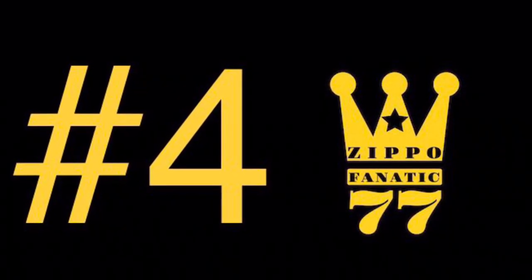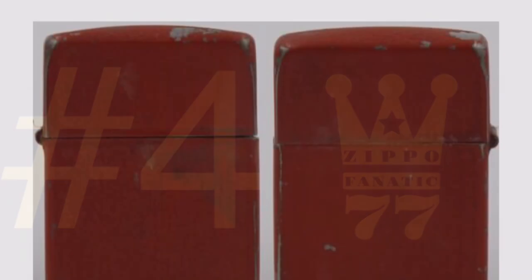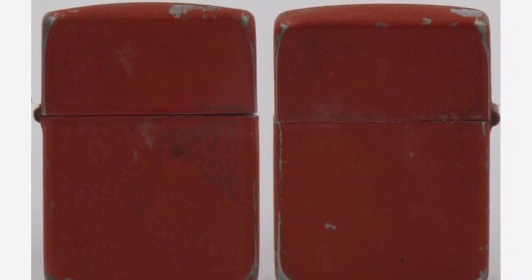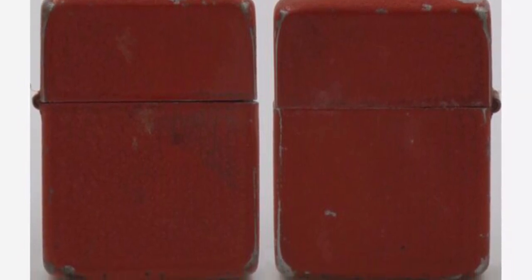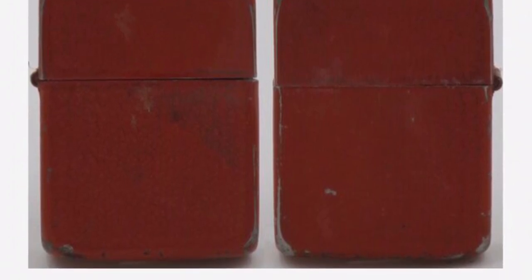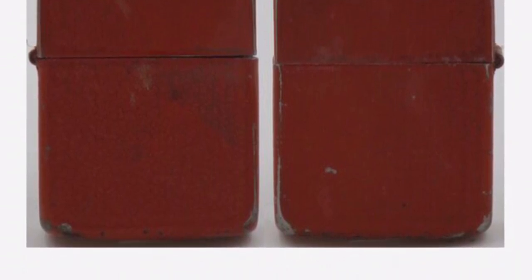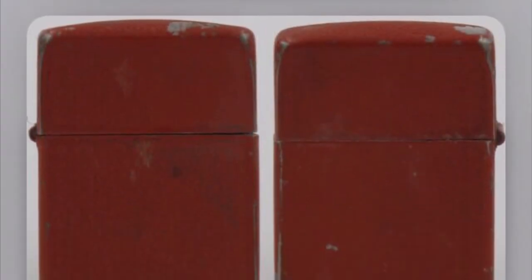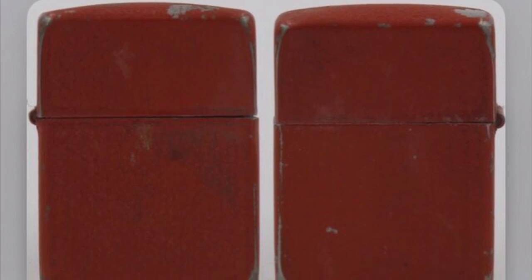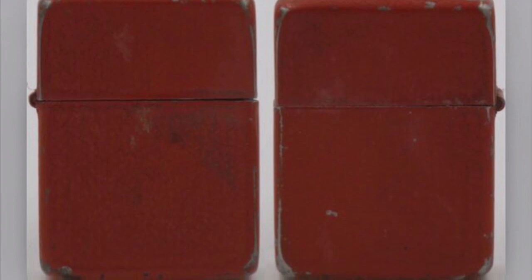Number four is a very talked-about Zippo in the comments on this channel — it is the iconic red crackle. Just like the black crackle, this is also a World War II Zippo, but this one's a little more rare and harder to come by because there were fewer made. These were preferably used by military personnel who worked in tanks, because it was dark in there and it was easier for them to find a red lighter versus a black one.